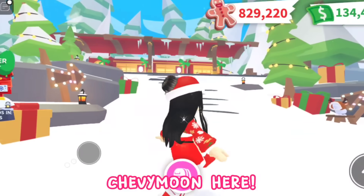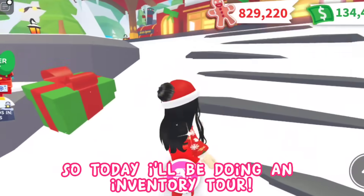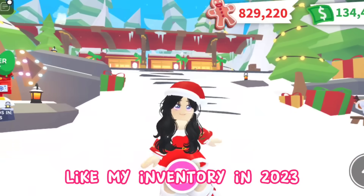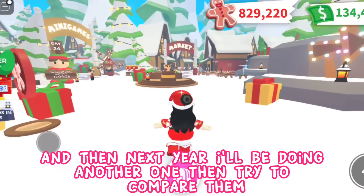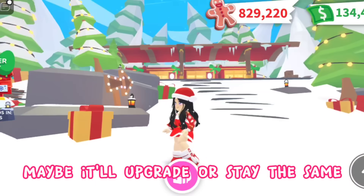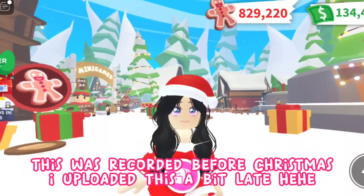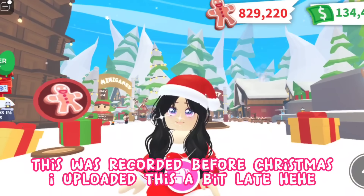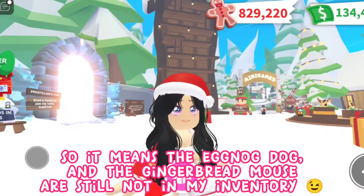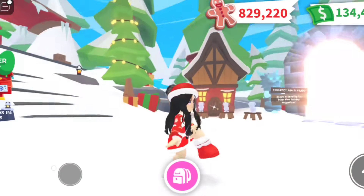Hi guys, Chevy Moon here! Today I'll be doing an inventory tour for 2023, and next year I'll do another one to compare them — maybe it'll upgrade or stay the same. This will be so memorable! This was recorded before Christmas; I uploaded it a bit late. So the eggnog dog and the gingerbread mouse are still not in my inventory, but it's fine.